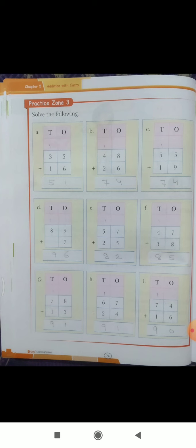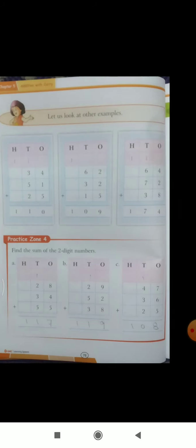Now come to Practice Zone 4: find the sum of two-digit numbers. Part A: eight plus four is twelve, write two carry one, then five plus one is six — wait, that gives seventeen. Write seven carry one, then two plus one is three, three plus three is six — so one hundred seventeen is the answer.